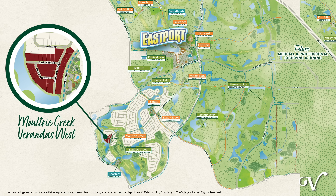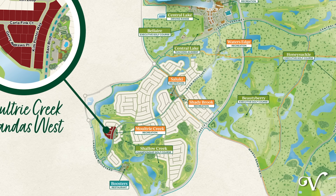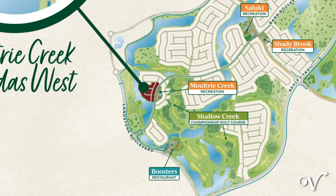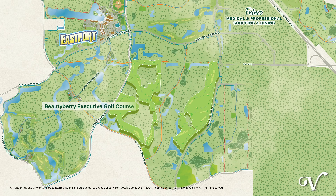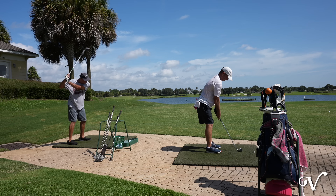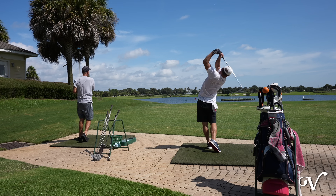Coming soon, just around the corner will be Moultrie Creek Recreation, along with Boosters Bar and Grill, Saluki and Shady Brook Recreation, as well as Beauty Berry and Honeysuckle Executive Golf Courses. All the incredible lifestyle the Villages has to offer right at your fingertips.